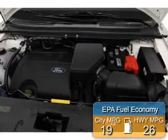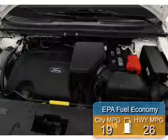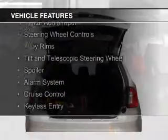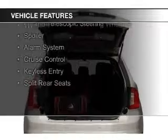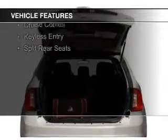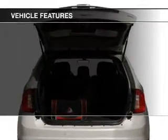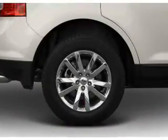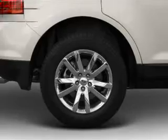Great fuel efficiency saves you money by requiring fewer trips to the gas station. The features include Sirius XM satellite radio, digital audio input, steering wheel controls, alloy rims, a tilt and telescopic steering wheel, a spoiler, an alarm system, cruise control, keyless entry, and split rear seats.